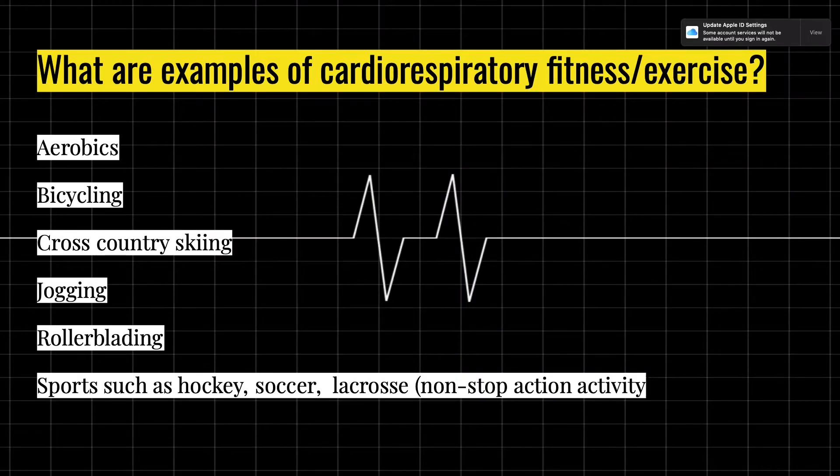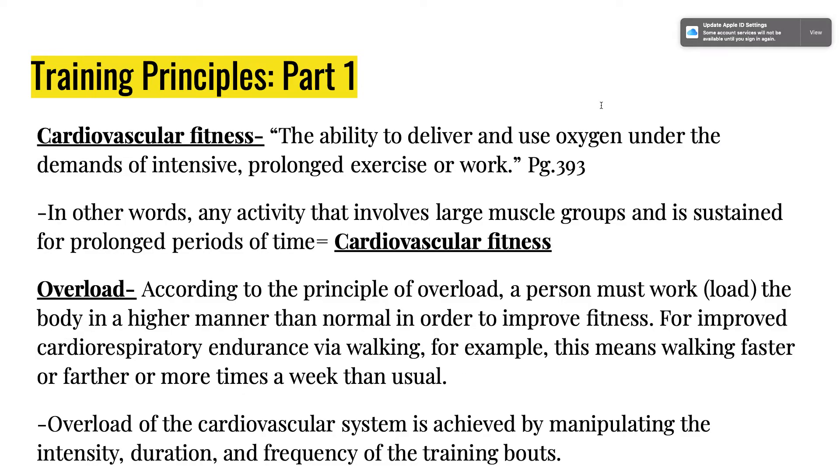Examples of cardiorespiratory exercise include aerobics, bicycling, cross-country skiing, jogging, rollerblading, and sports such as hockey, soccer, and lacrosse. Cross-country skiing is a really fun one, and snowshoeing could also count for long-distance outdoor activity. Getting outside and getting fresh air is great — grabbing a friend to go on trails helps with social interaction as well as fitness levels.